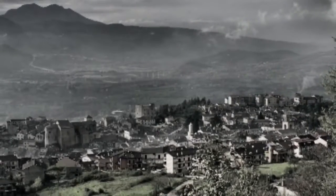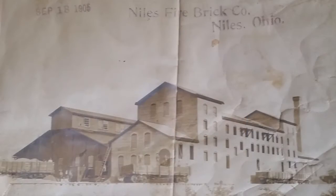My grandfather came here as a 10-year-old from Bagnoli Urpino, which is in the southern half of Italy. He came to join his father who had emigrated a year before to work at a company called the Niles Firebrick.